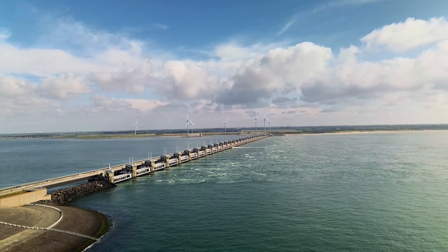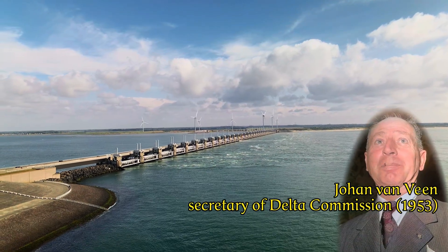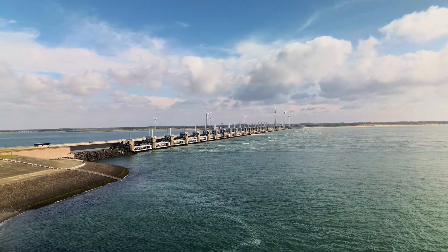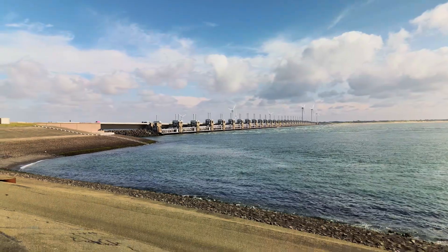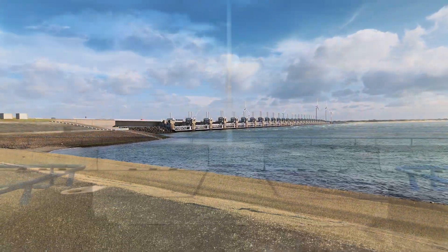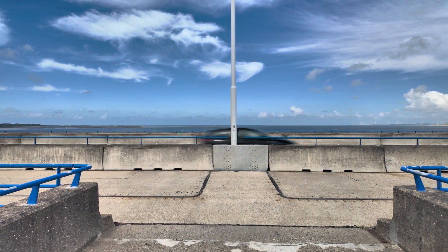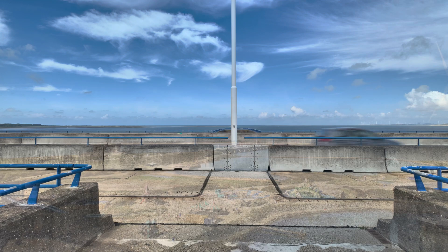A bitter irony was that already in the 1930s, engineer Johan van Veen had extensively warned that the dikes were far too low in the event of a storm surge, but he remained a voice crying in the wilderness. Van Veen and his team continued their work, and in the background worked on robust plans to modernize the outdated dike structure.